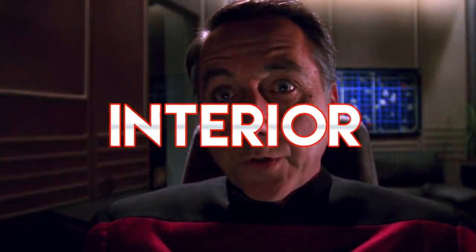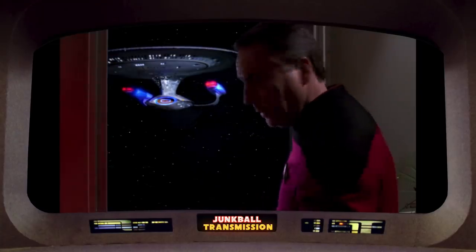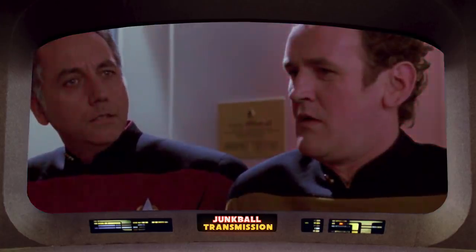The first interior of the Nebula class we see is the USS Phoenix's ready room, where Captain Maxwell is looking at Enterprise D stock footage. It's a sparse set that doesn't tell us a lot about the rest of the ship's interior, though it does tell us that Maxwell is a plant guy. One odd addition is having the Phoenix's dedication plaque in the ready room — we typically see these on the bridge. Maybe Starfleet's interior designers felt that those plants just weren't cutting it.